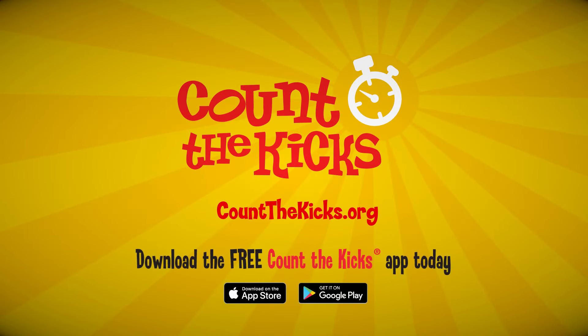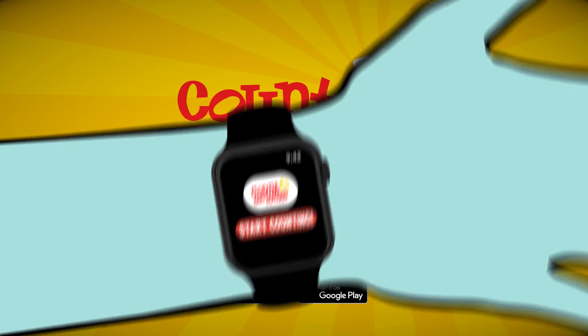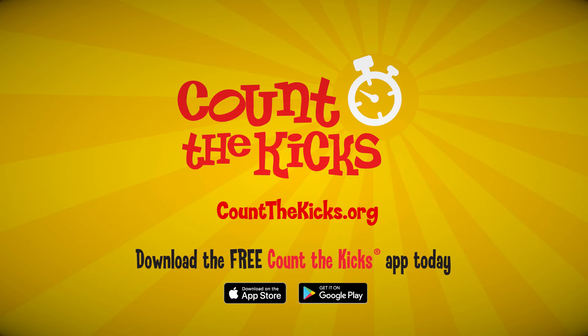Don't delay — the Count the Kicks app is free and available in 12 languages. It's also available on Apple Watch. Visit the App Store to download Count the Kicks today, and remember: every kick counts.